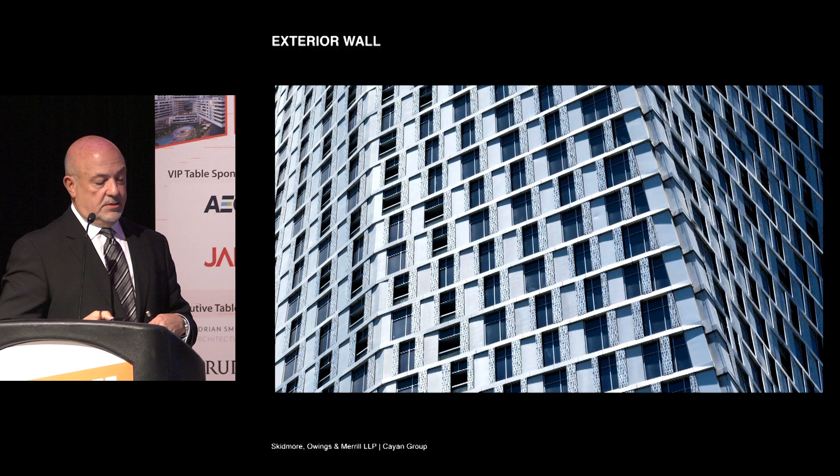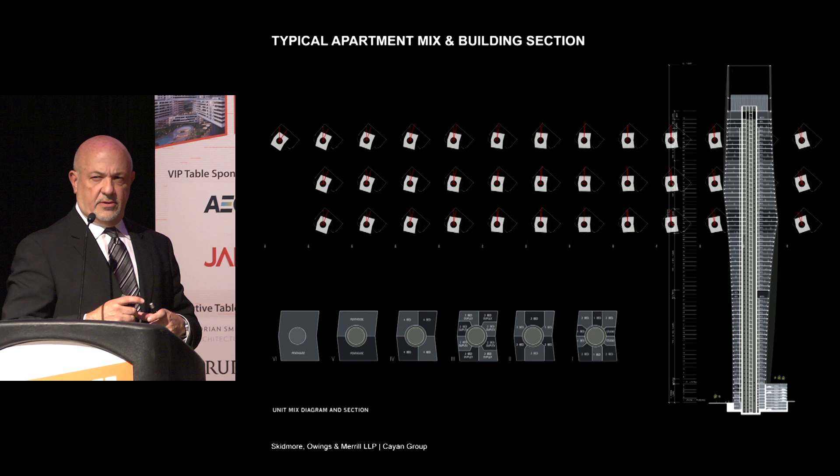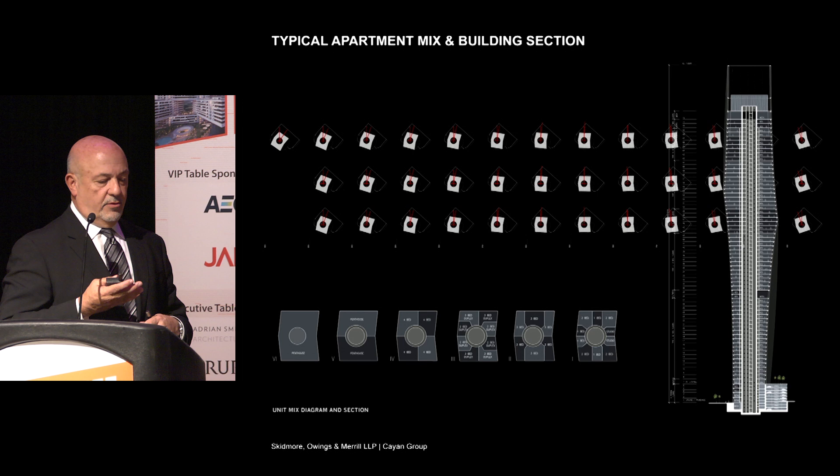Each floor plate was very flexible in terms of apartment mix. As I said before, it was easy to repeat floors and to develop marketing plans around that. The top floors are a couple of penthouse floors, which are still for sale if anybody wants one.